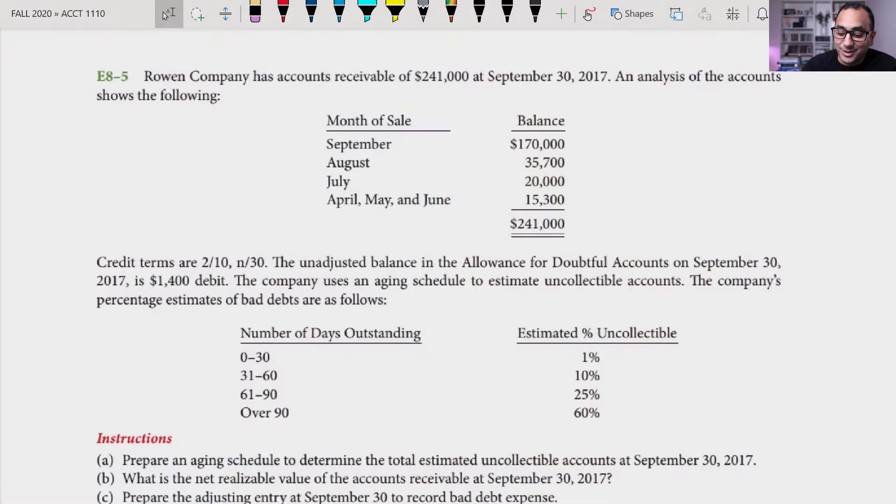In this video we're looking at exercise 8-5, dealing with accounts receivable. We're talking about Rowan Company, which has an accounts receivable balance of $241,000 at September 30th, 2017. That $241,000 is made up of amounts from sales in September, August, July, and older periods.